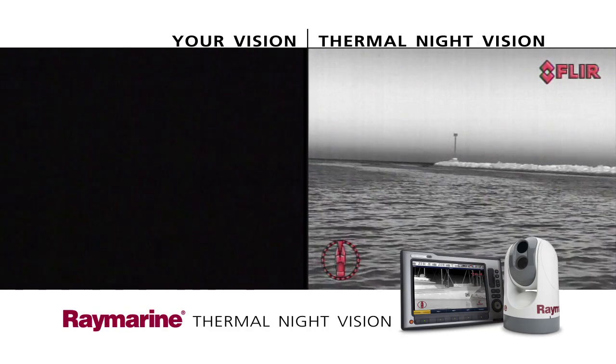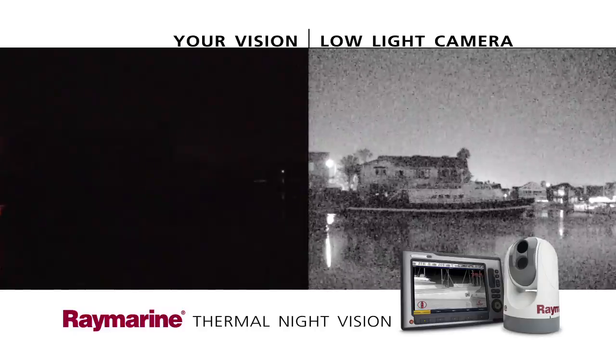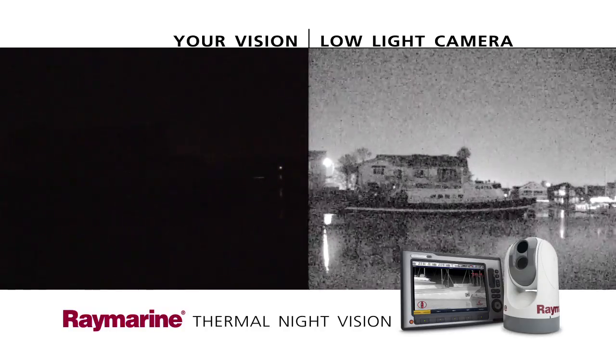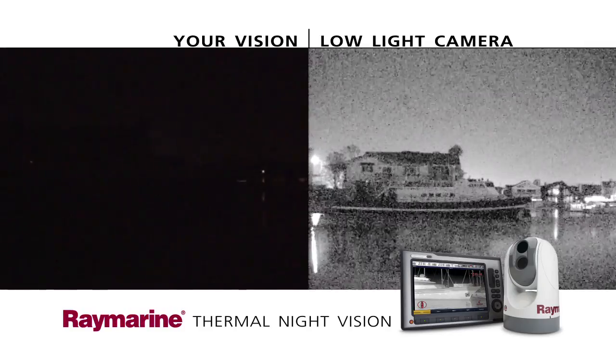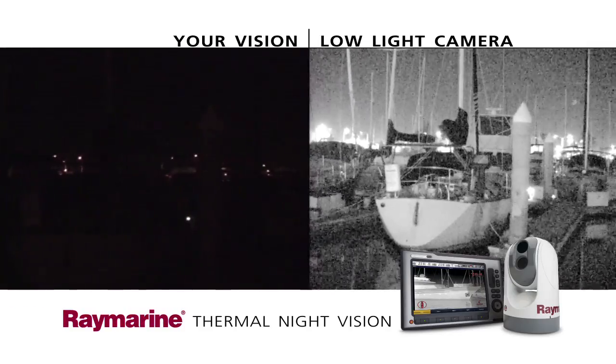It even has an optional low-light TV camera to let you see better when there's still a little ambient light around, like during twilight hours or when you're making your way through a harbor.